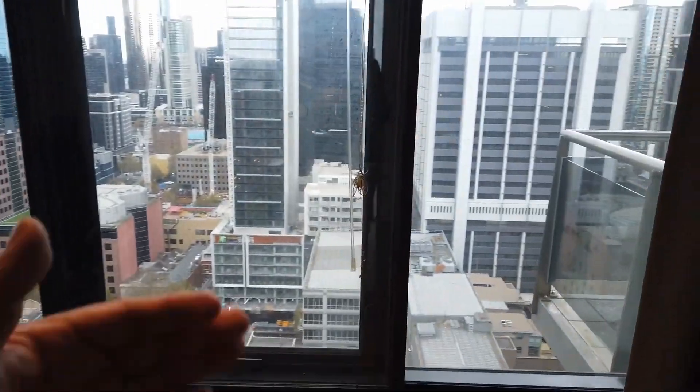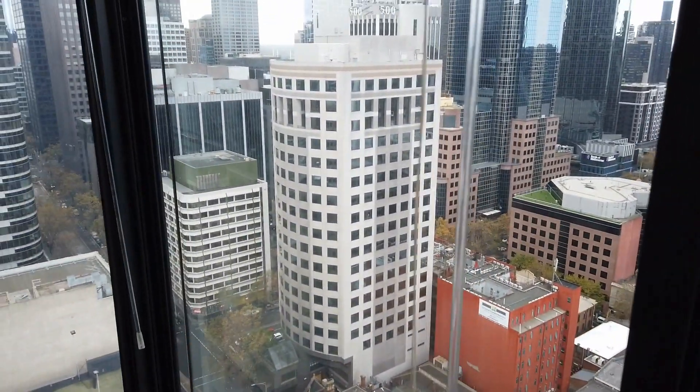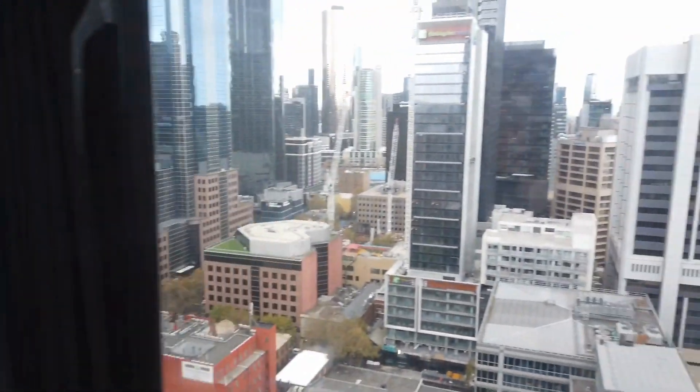All the windows are double glazed, which gives you great noise isolation. You can see the amazing views from the window. Turn around and they come with a built-in robe with a mirror sliding door.